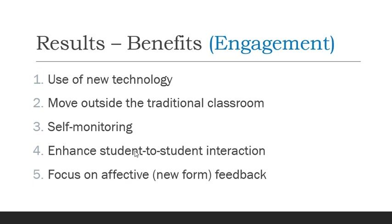There are also engagement-related benefits. Using new technology was certainly engaging for students, especially some of these cool gadgets. Moving outside of the traditional classroom and learning in natural environments with this technology, self-monitoring and becoming aware of body-generated data can be engaging — this is new information about me that I didn't know. There is also enhanced student-to-student interaction and a focus on a new form of affective feedback that leads to understanding of emotions.